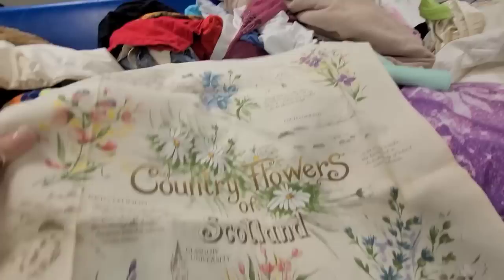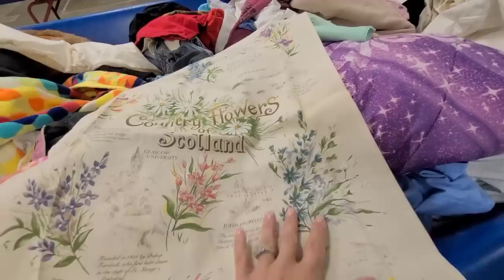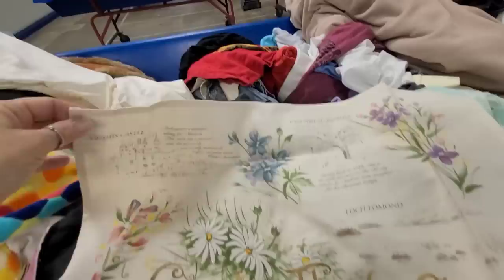I just found this — it says Country Flowers of Scotland. So those embroidery hoops I found earlier — how pretty would it be to just frame out all of these beautiful flowers? I'm gonna get this and we are gonna DIY it into something else. And look, they have different castles — oh my gosh, this is so so pretty.